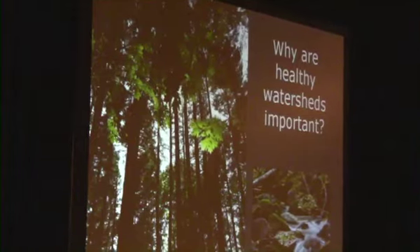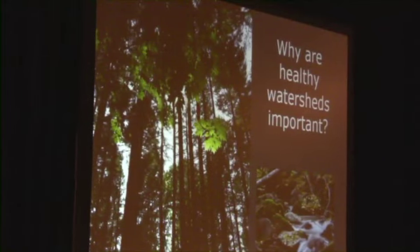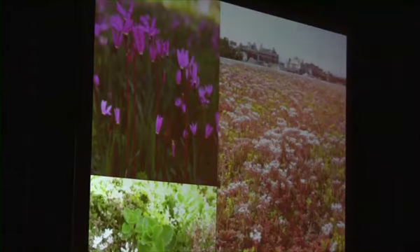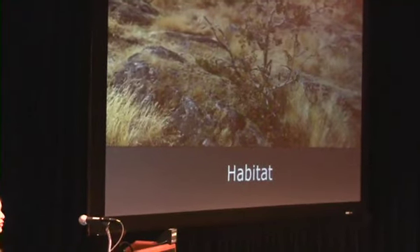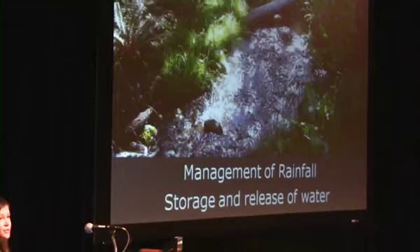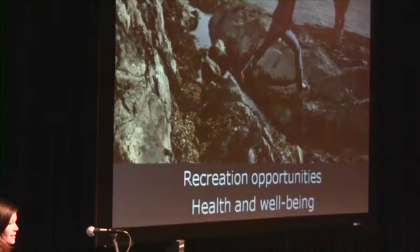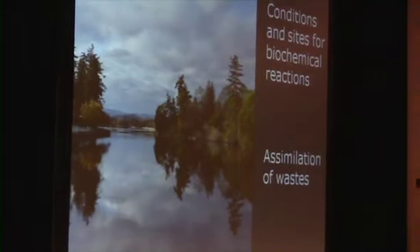So why do we care about healthy watersheds? It's because healthy functioning watersheds provide really valuable ecosystem services — services that the environment provides naturally and for free that are really costly to replicate through engineering. Things like biodiversity of plants, insects, wildlife, and birds; habitat and green corridors which provide connectivity for wildlife; management of rainfall and the slow release of water over time which helps maintain stream flows in dry conditions; cleaner air and cleaner water; opportunities for recreation that contribute to our health and well-being; as well as conditions for biochemical reactions and the assimilation of waste.